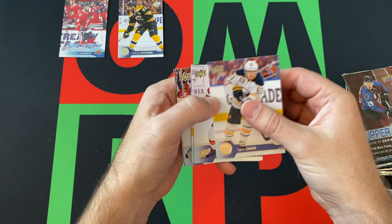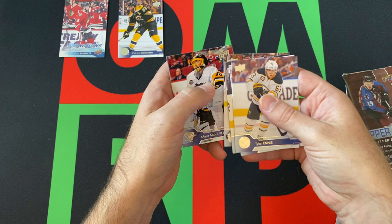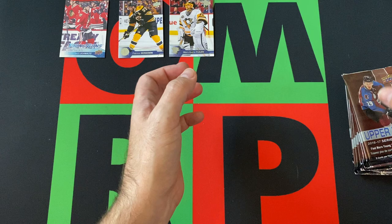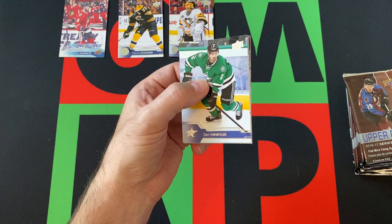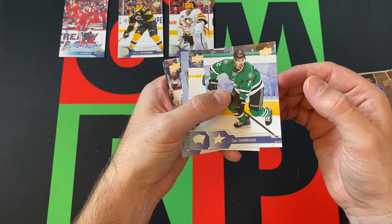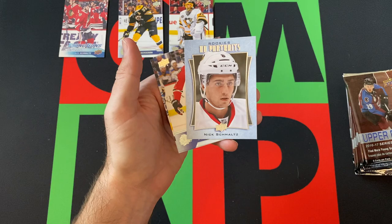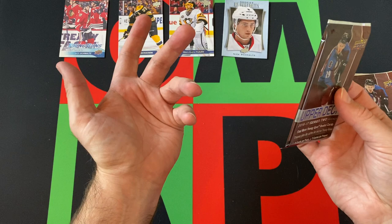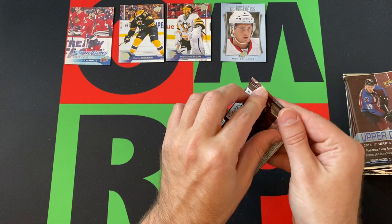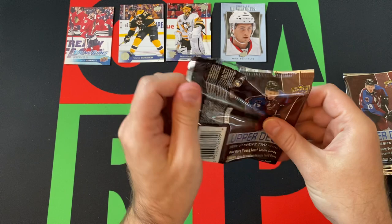Next pack up, we got Tyler Ennis, Darren Helm, Nick Shore, Dennis Wideman, and Marc-Andre Fleury — who obviously is no longer with the Penguins, but he's had a pretty good run with the Golden Knights, I believe that's still where he is. Dan Hamhuis, Jack Johnson, and a portraits card of Nick Schmaltz again — so this is a Nick Schmaltz hotbox. Trevor van Riemsdyk and Jared McCann finishing things out. We are getting five cards per pack though, so I can't complain. If you're a big Nick Schmaltz fan, this is the box for you.